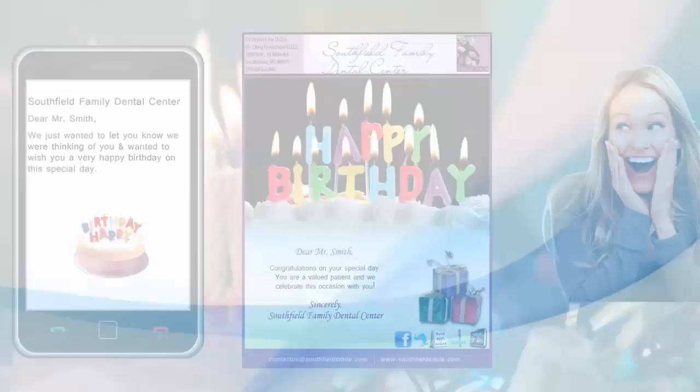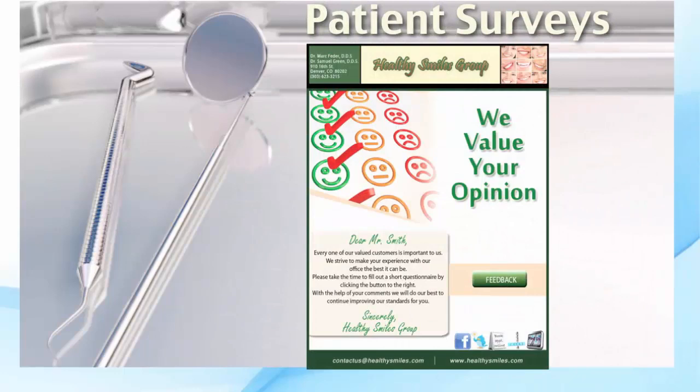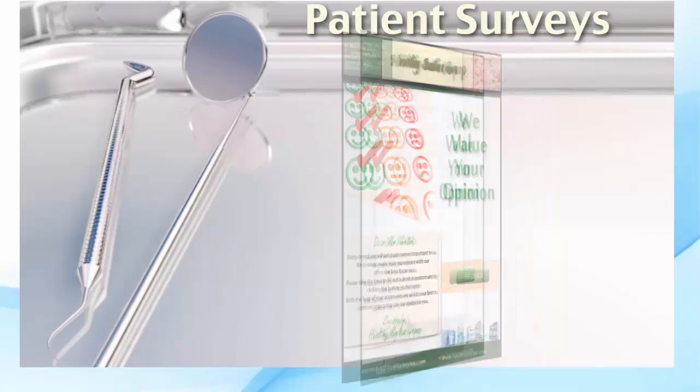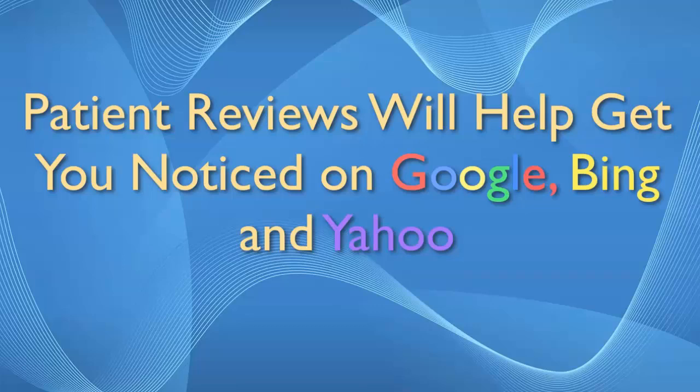The Patient Communication Center will also help you bring new meaning to the world of customer satisfaction. This unique feature allows your office to send customizable surveys and questionnaires to your patients that they can answer anonymously at their convenience. This vital tool will help you gauge your staff's performance.